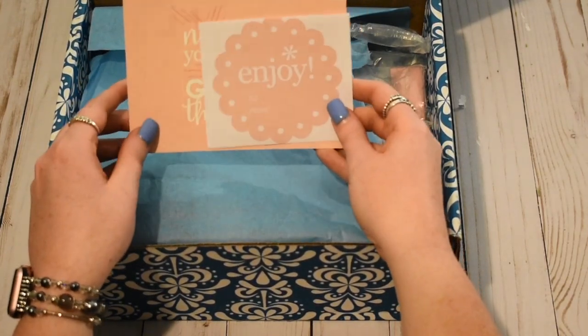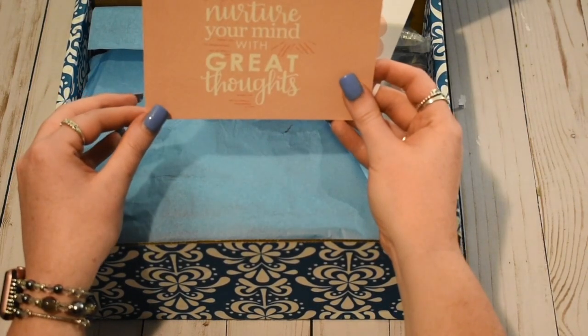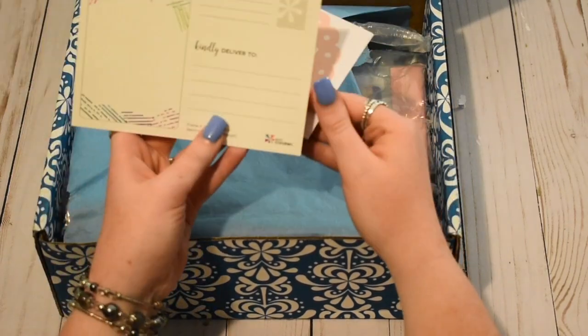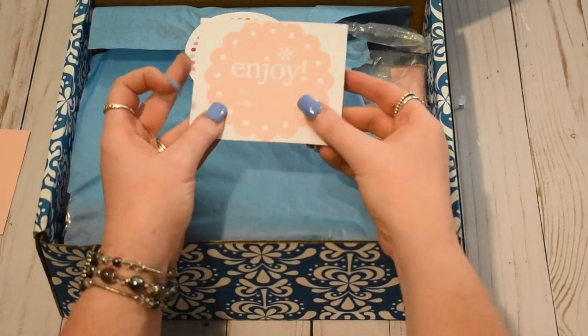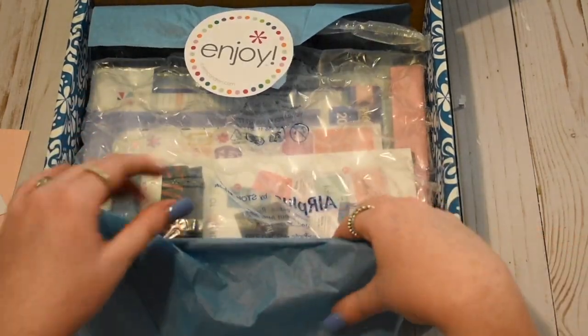So with every Erin Condren order, you do get these two freebies. This is a postcard and it says, "nurture your mind with great thoughts." I really like that. And it's an actual postcard as you can see. And then there is this little enjoy scalloped label in the peachy color also. So that's really nice.